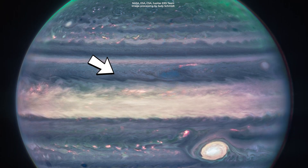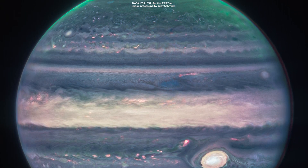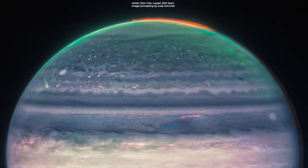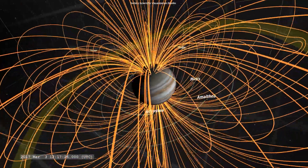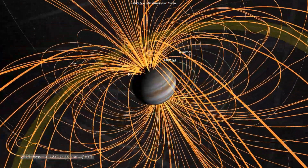By contrast, dark ribbons north of the equatorial region have little cloud cover. Other stunning details are the auroras, which are visible at both the planet's poles and are generated by Jupiter's powerful magnetic field.